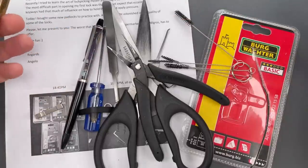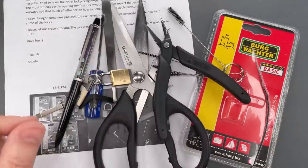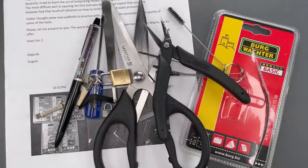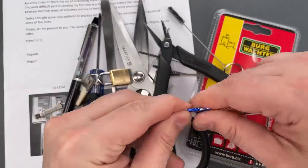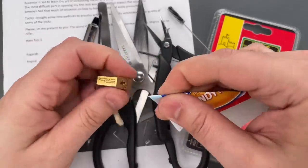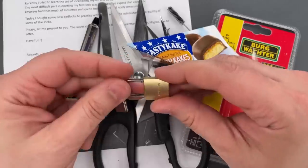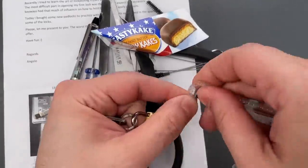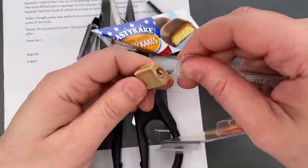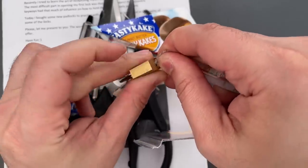I lost count of how many things we've used, but let's try something out of my trash can. Okay, here is part of a snack package — and that opens it up. And just for fun, let's see if the packaging that the lock itself came in can open this — and indeed it can.